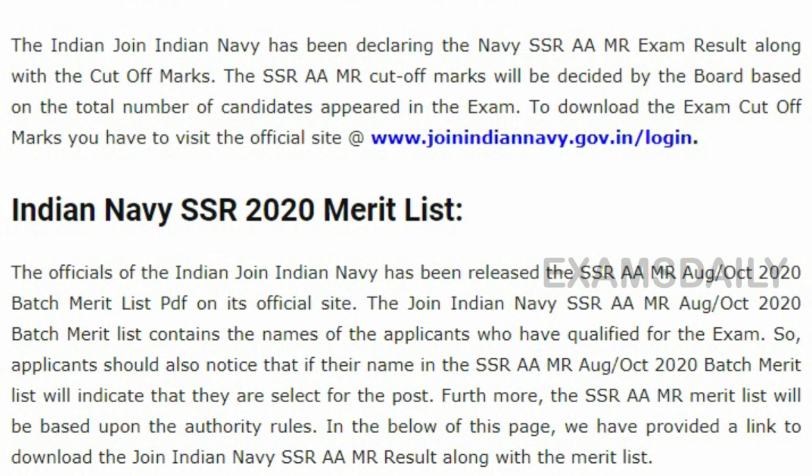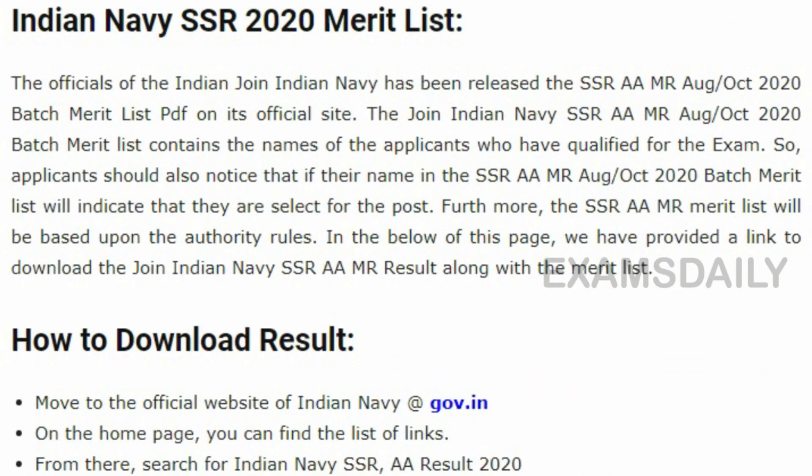With that merit list, the candidate has to undergo the further process. Only candidates who have secured good marks in this examination are eligible for the merit list. We wish you all the best for the further process and we congratulate the candidates who have put in continuous effort to get good marks.